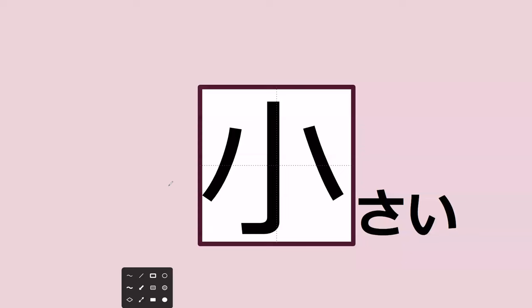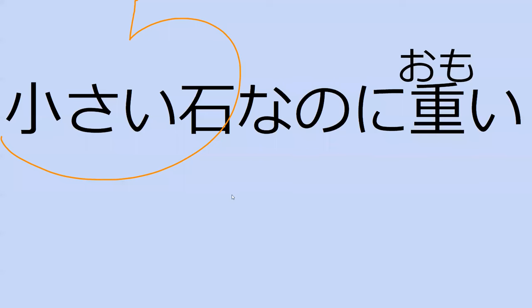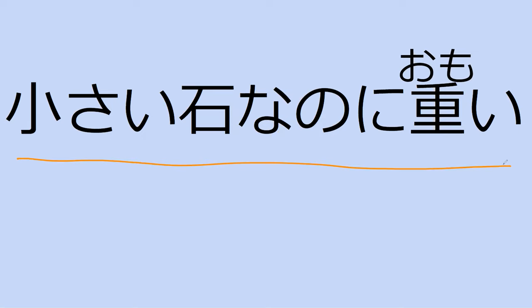Do you know this word? Chisai. Yep, chisai — small. Perfect. And do you know this one? Omoi, meaning heavy. Perfect. Can you read this sentence? Chisai seki nanoni, omoi. This can be pronounced as seki, like in madoseki. Do you know how it's pronounced alone? It is ishi. So this na is here because ishi is a noun — when you do noun plus noni, you add na. What does this mean? Even though it's a small stone, it was heavy. Exactly, perfect.